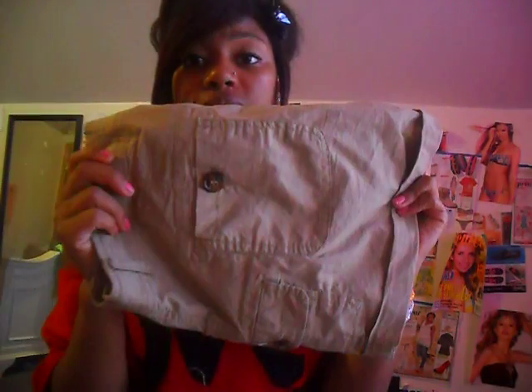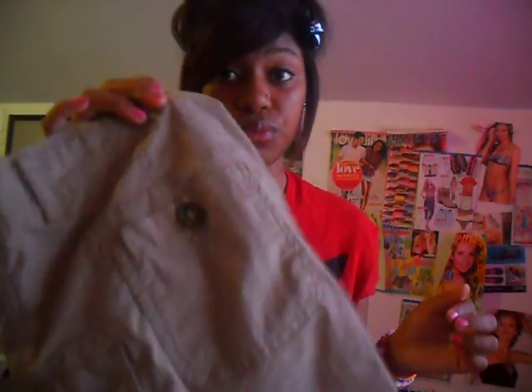For my birthday I wore these shorts — these Forever 21 khaki shorts with brown buttons. I really love these. They're not too short, they're not too tight, they're the perfect material. I really love these, so these will definitely be something that I reach for a lot in my closet now.